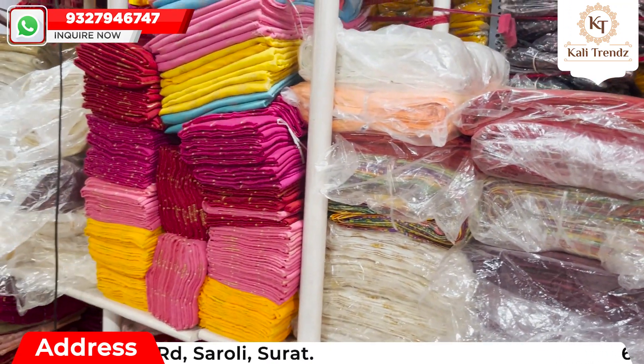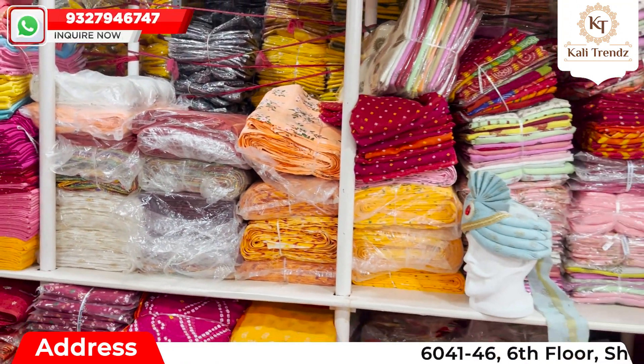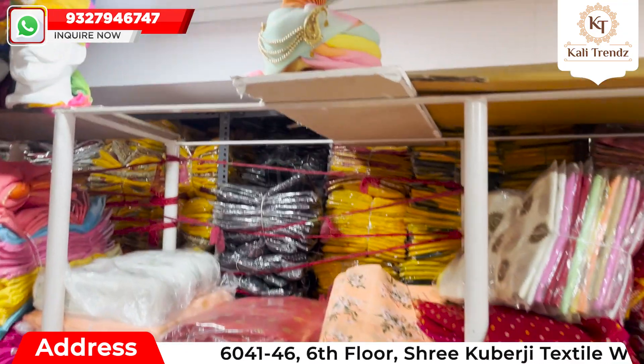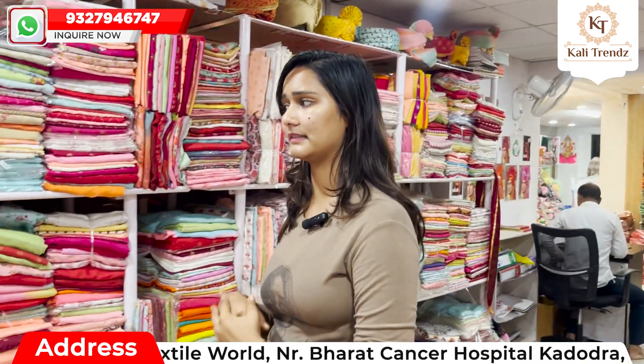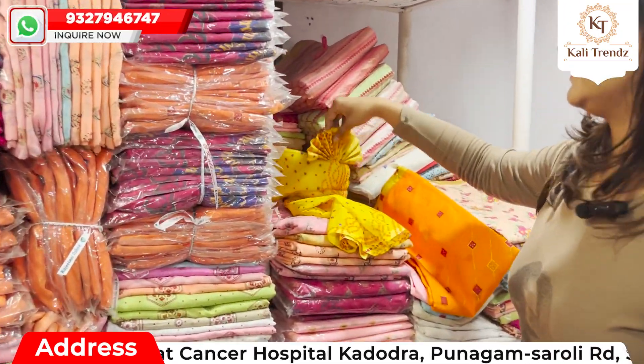Normal silk, heavy silk — all kinds of varieties like tissue, doria, and specials that you are looking at — this very good shape you will get. Readymade collection also you will get.